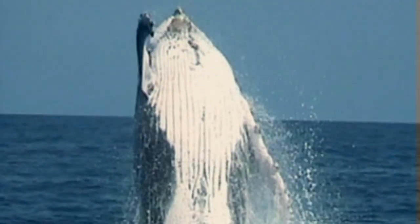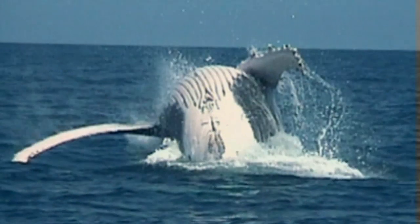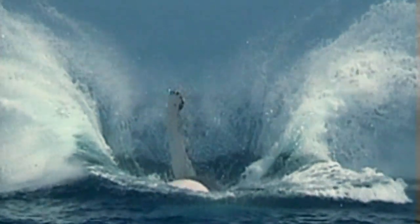In the next programme, the world of Animal Allies travels to the Australian playground of the humpback whale, and it's off to the dentist for Zaza the cheetah.